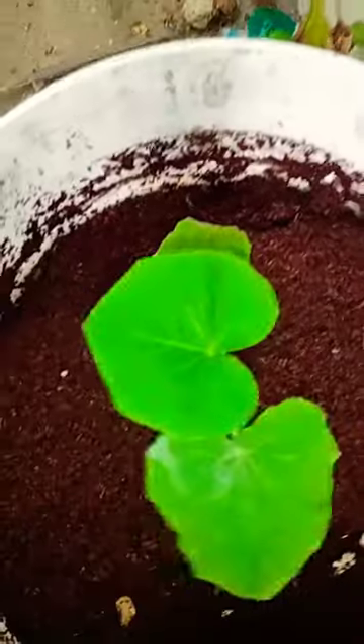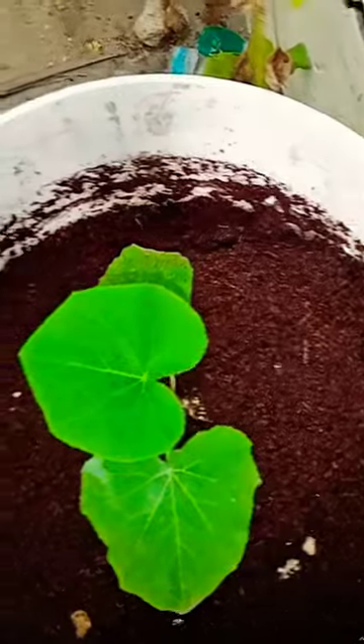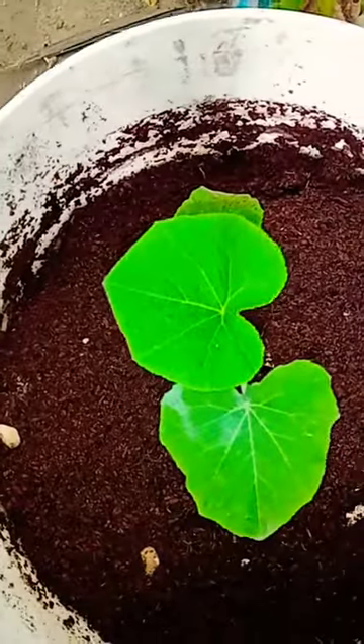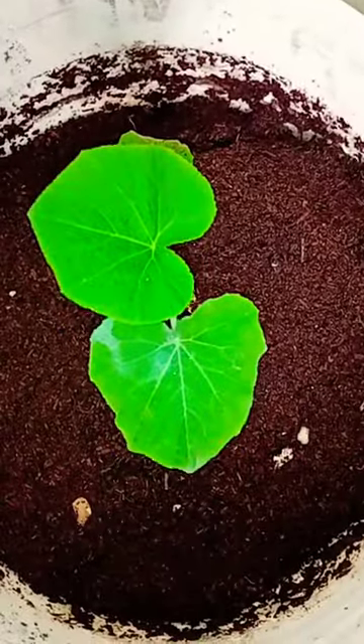And that butternut pumpkin at the entrance — we still keep it there just as an inspiration that we were able to grow butternut pumpkin in here although the temperature is very high.